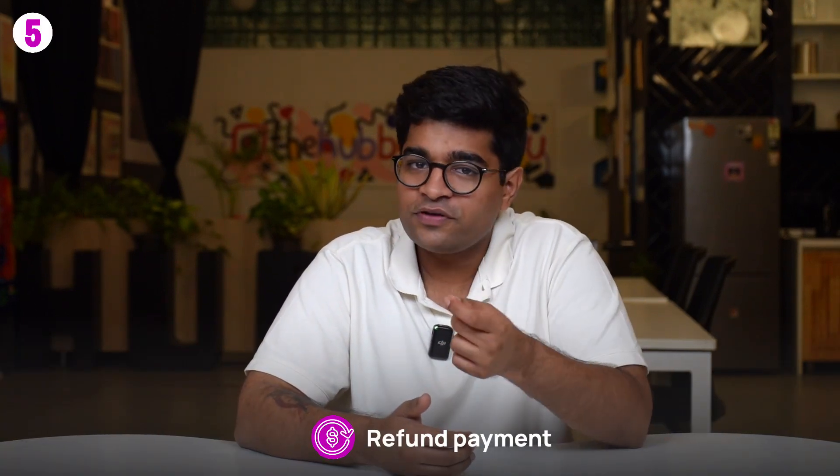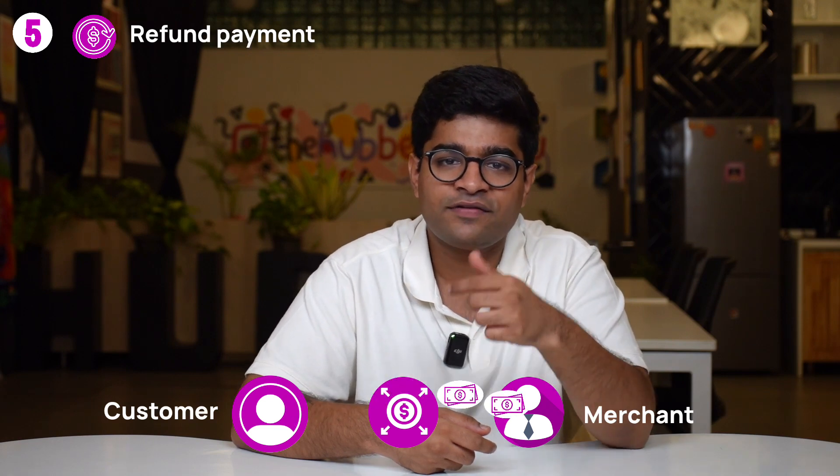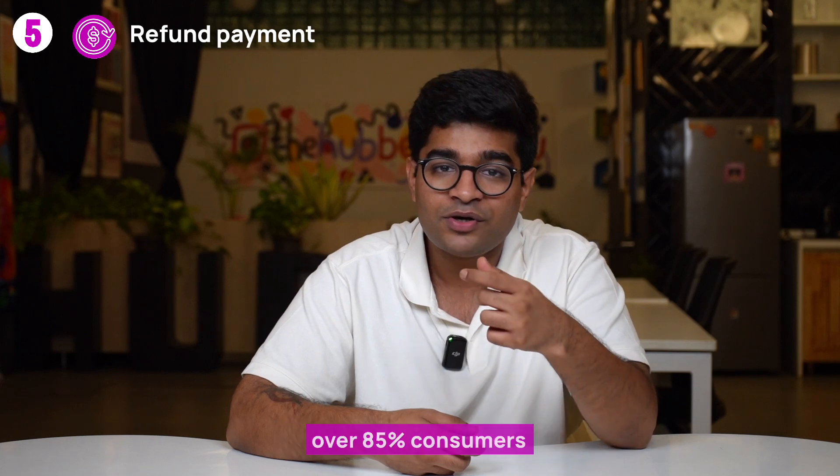Lastly, payment gateways offer options for refunds and voiding transactions. If a payment has been successfully processed but needs to be refunded, payment gateways provide APIs or interfaces for merchants to initiate refunds. Let's say a customer accidentally paid twice for the same item — you as the merchant can use the payment gateway's refund feature to return the extra payment to the customer. Over 85% of consumers are more likely to make repeat purchases from businesses that offer hassle-free refund processes.